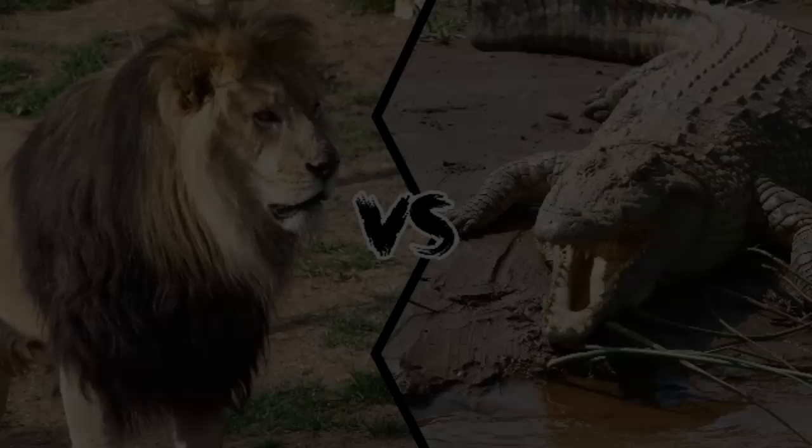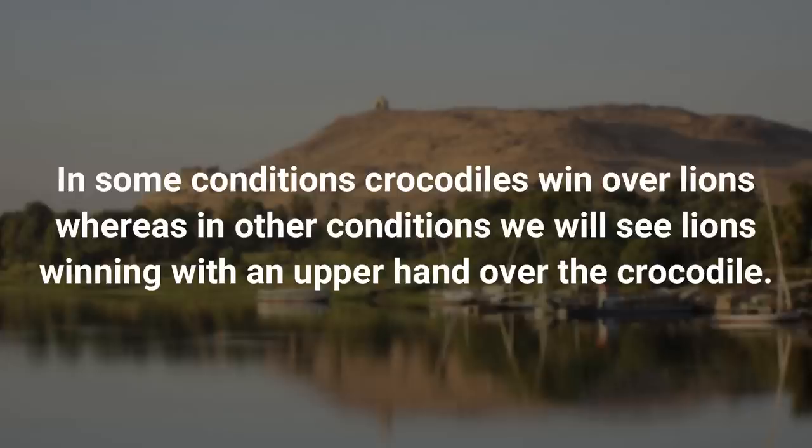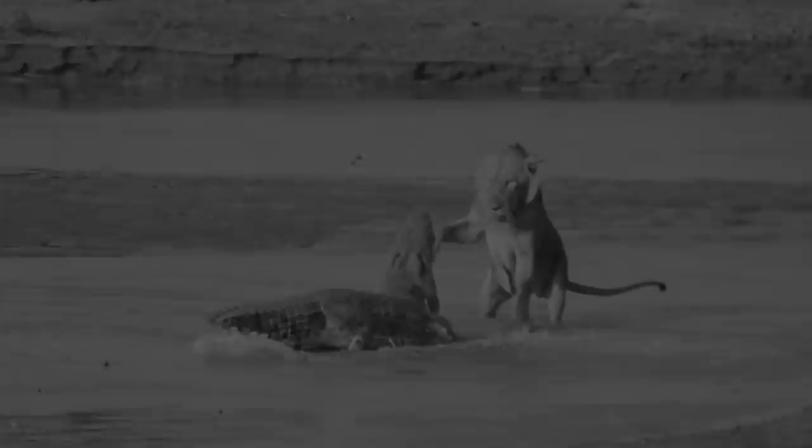Now let's see who will win a fight between the king of the jungle and the Nile crocodile. Obviously, these two are skilled hunters. When it comes to fighting, they will use their intelligence. In some conditions crocodiles win over lions, whereas in other conditions we will see lions winning with an upper hand over the crocodile. Both animals are wary of each other, as is common with apex predators.